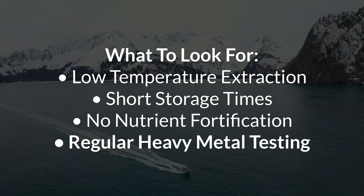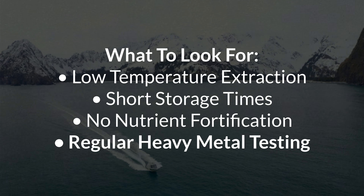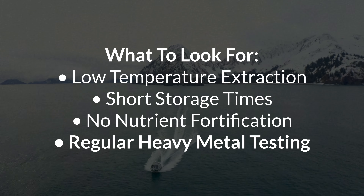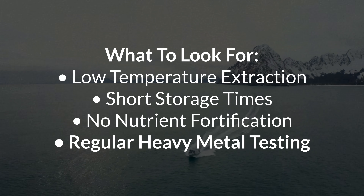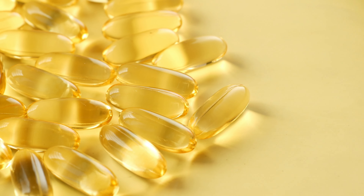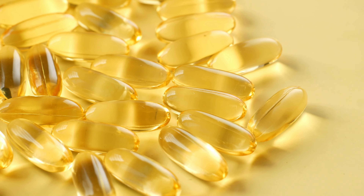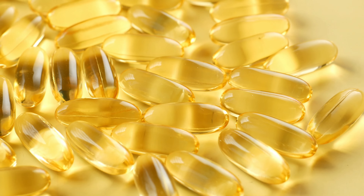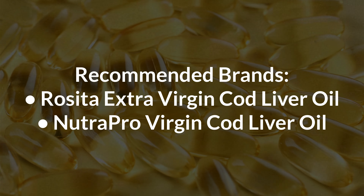Lastly, the manufacturer should also do regular heavy metal testing. That's because all fish products have the potential to be high in heavy metals such as mercury, simply because our seas are so full of them. Heavy metal testing is especially important the less processed an oil is, because even though the processing is bad for the nutrients, it does remove impurities and certain toxins. So the more natural a cod liver oil, the more important it is that their fish wasn't contaminated to begin with.